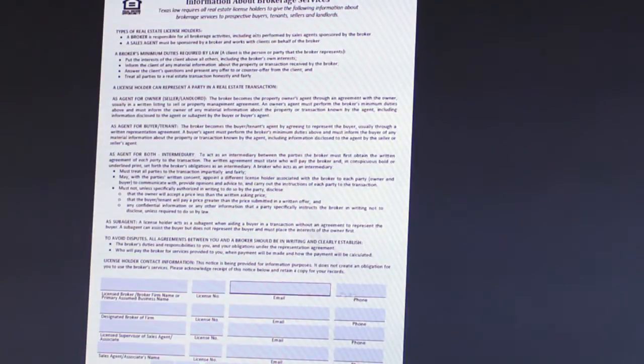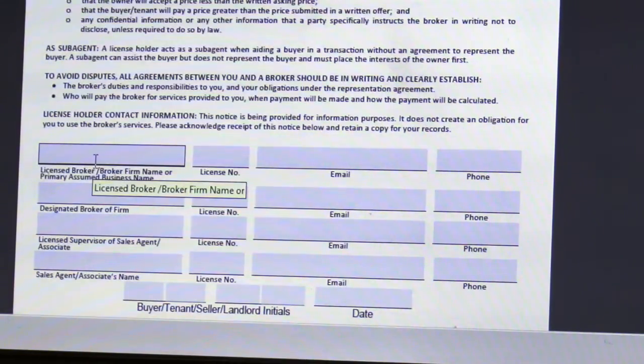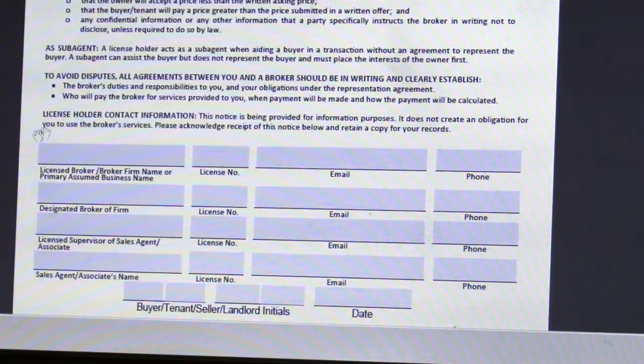Well, today I'm going to show you how. I recommend going to the TREC website to get the form for the information about broker services. Once you're on the TREC website and you've got the form pulled up, you're going to see these blue boxes. The blue boxes will allow you to fill in the information, because remember, TREC does require that you have all this information completed.